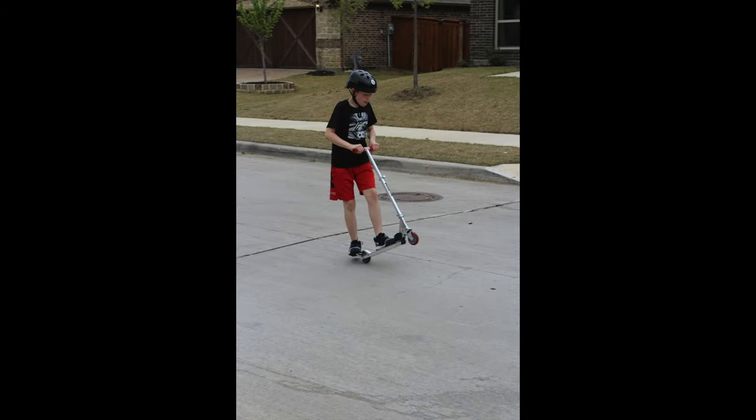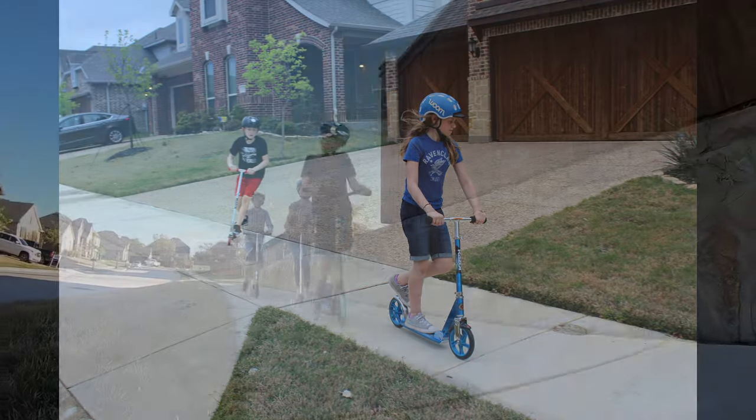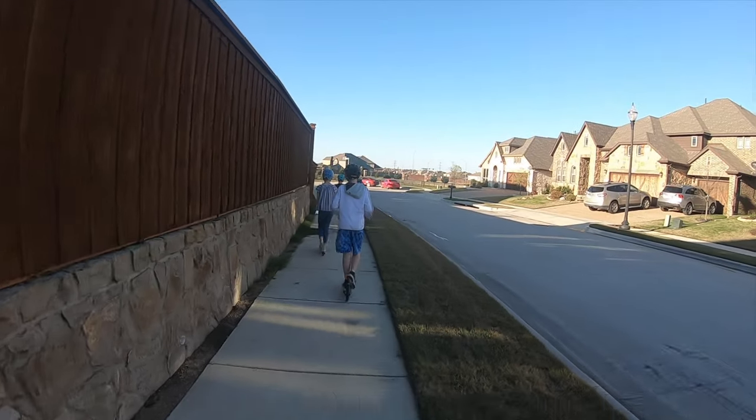Simply stated, the Razor A2 is sturdy, lightweight, portable, and affordable. With adjustable handlebars and a max weight capacity of 143 pounds, this scooter can grow with your child for many years. But with just two wheels, it's best for kids five and older.